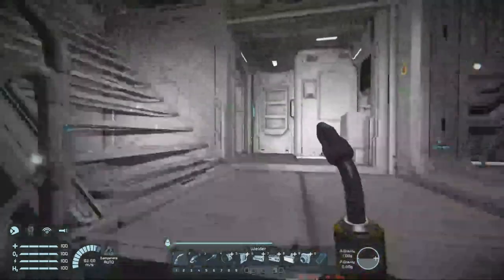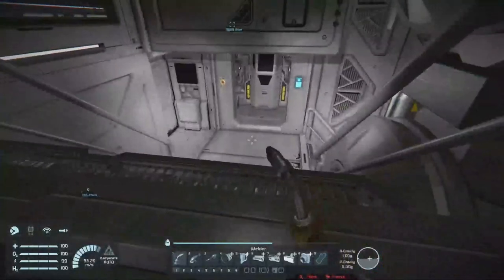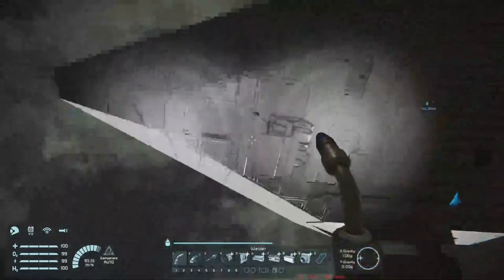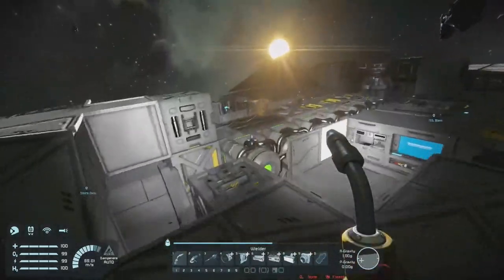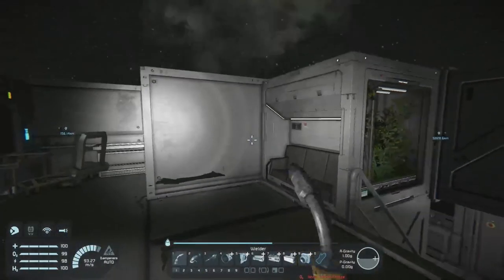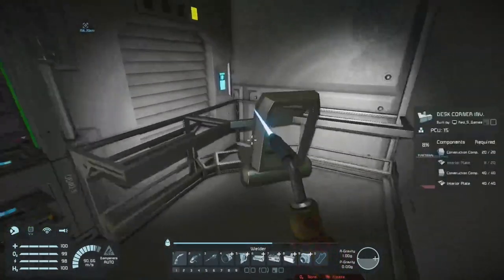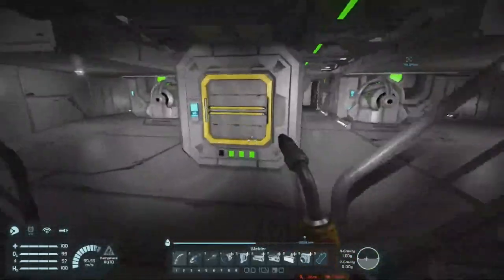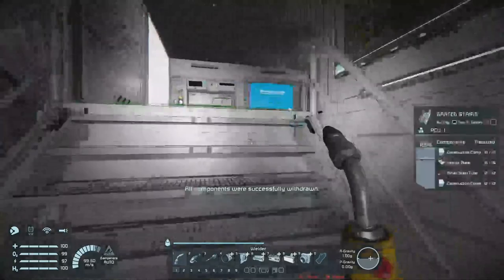Once I'm done with all the design stuff and out of the floor — oh good, the floor's here this time. Once I'm done with all this, we'll do some proper asteroid scouting.